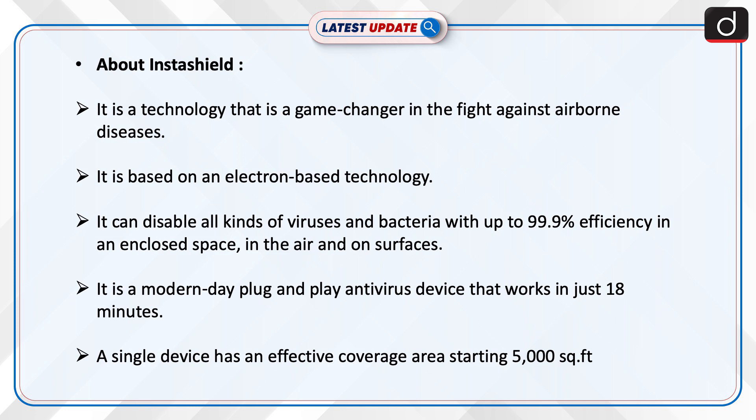Insta Shield is a technology that is a game changer in the fight against airborne diseases. It is based on electron-based technology and can disable all kinds of viruses and bacteria with up to 99.9% efficiency in an enclosed space — in the air and on surfaces.